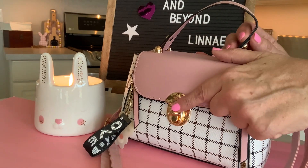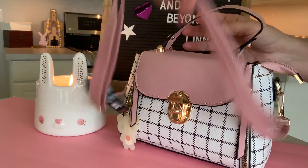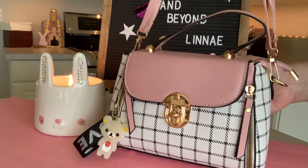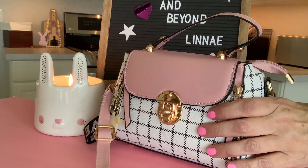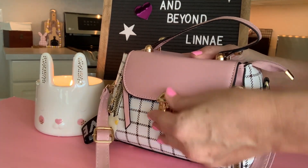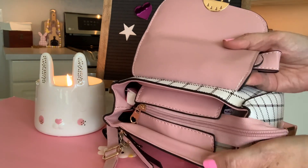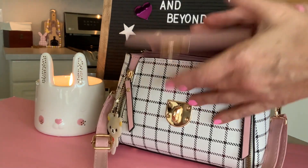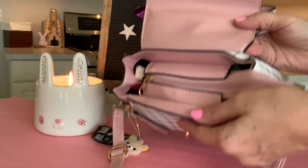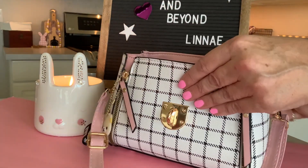The purse has this latch as well as this handle and then it has a strap that you could carry it on your shoulder. This purse was like $14.99 from Timo. We'll open up our little latch and then we have a zipper closure. So if something happens like if the latch came open, you would still have your zipper closure with everything inside.